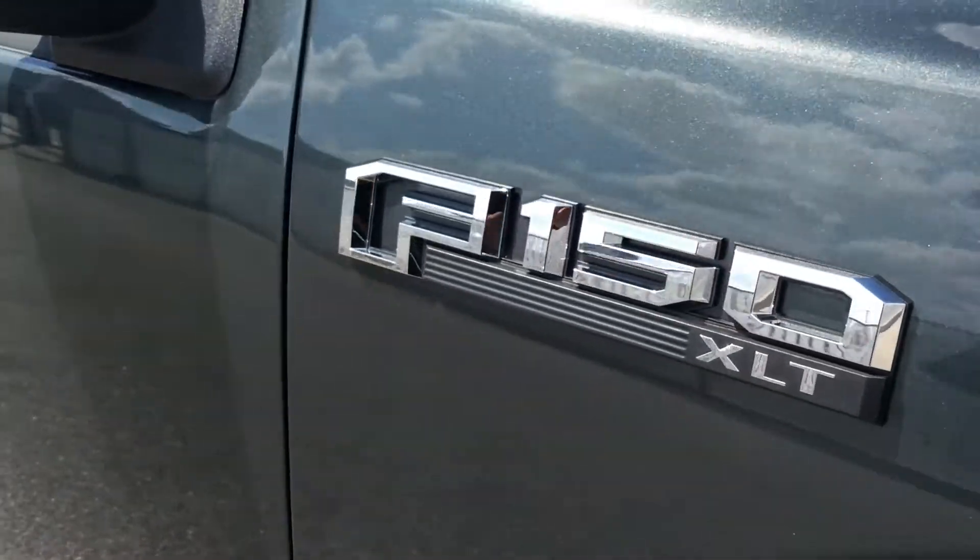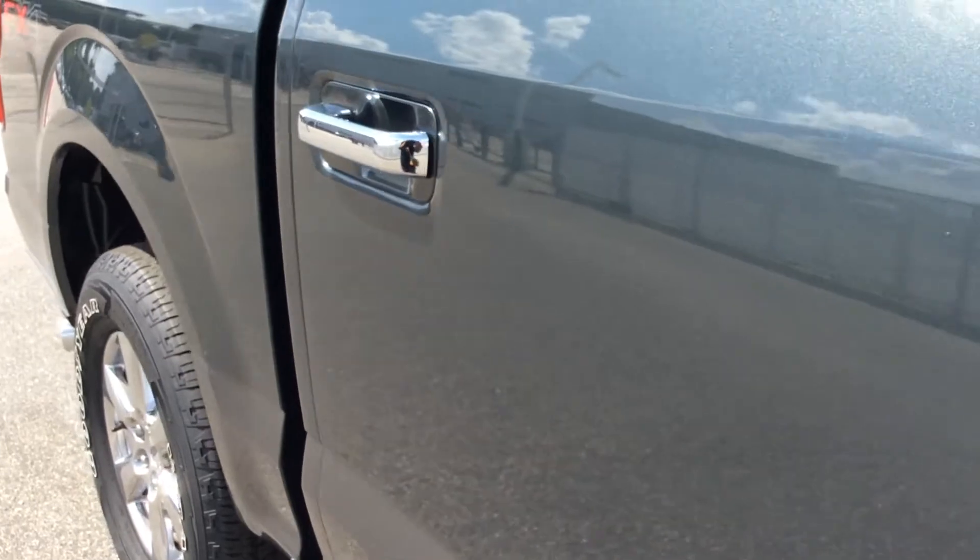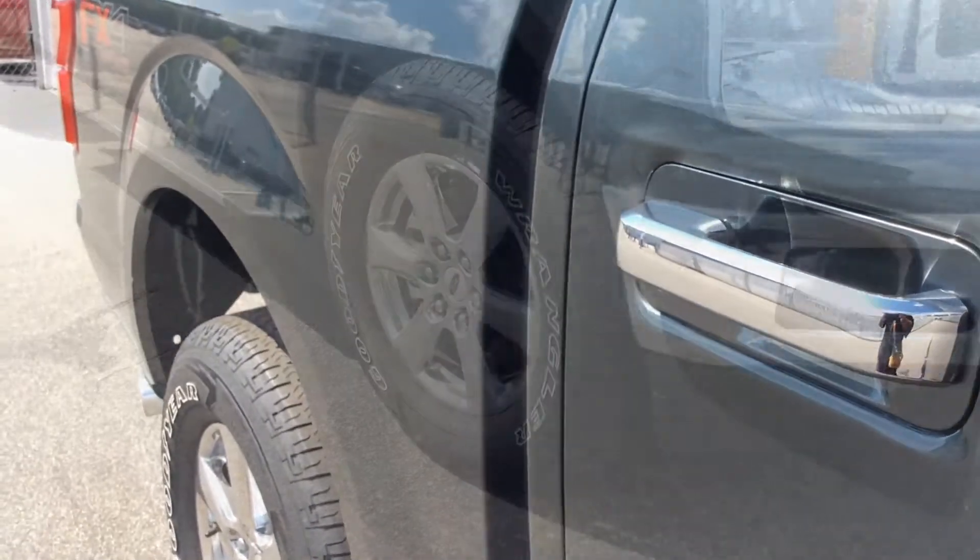One of the reasons this F-150 XLT is unique is for this color. It's called Guard and it's only available in the XLT, King Ranch, and the Lariat.